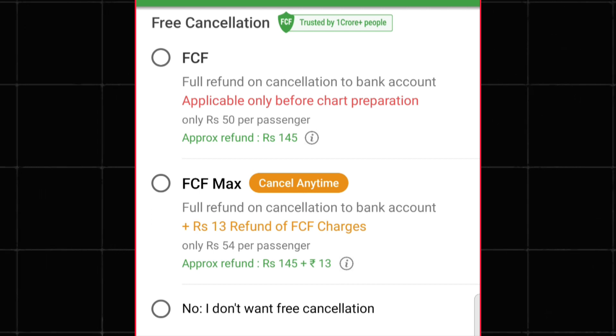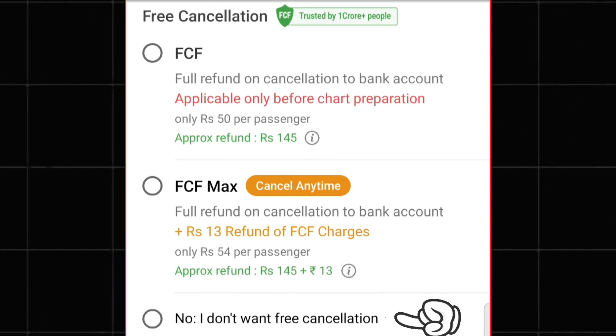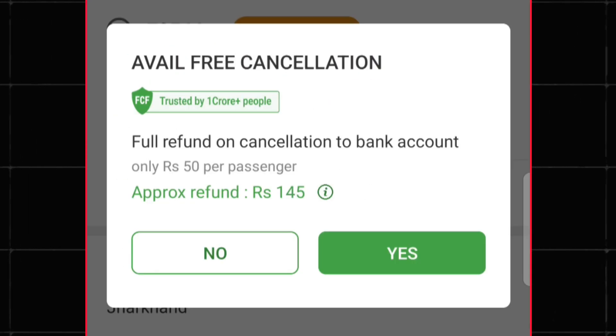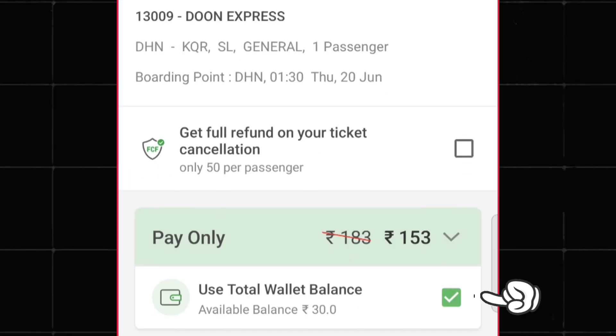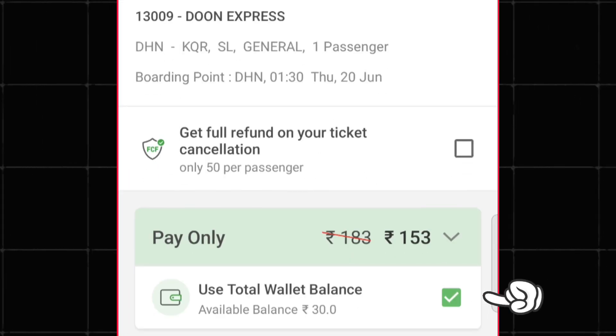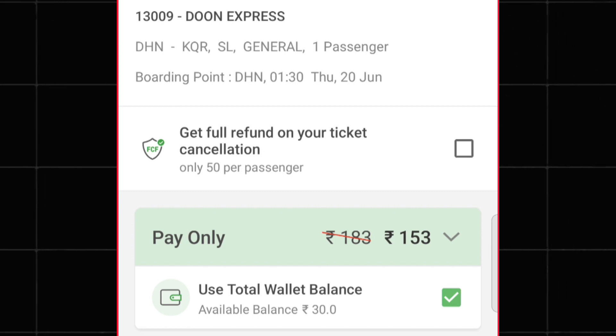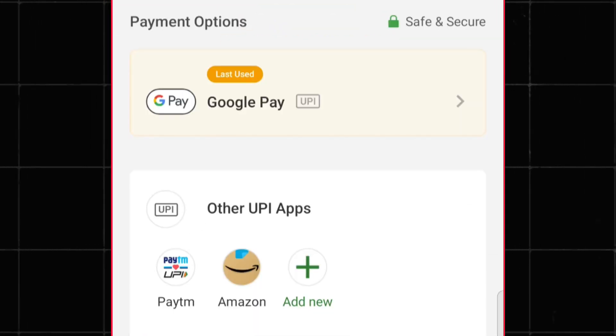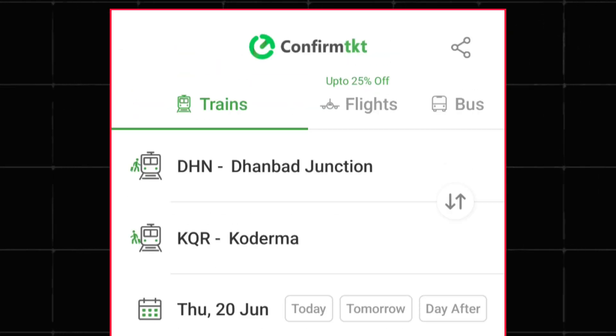You can also get a free cancellation option in this application — simply choose 'No, I don't want it.' After that, tap on the proceed to payment option. The free cancellation service prompt appears once more — simply tap no. The wallet balance is then applied automatically, giving you a ₹30 discount on the train ticket. Choose your preferred payment option and complete your payment.